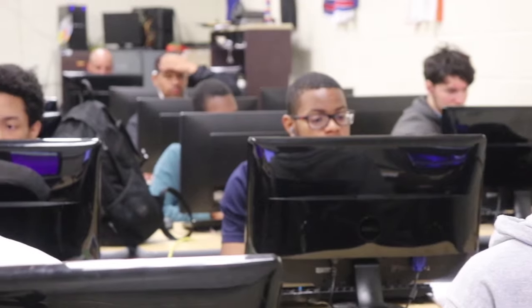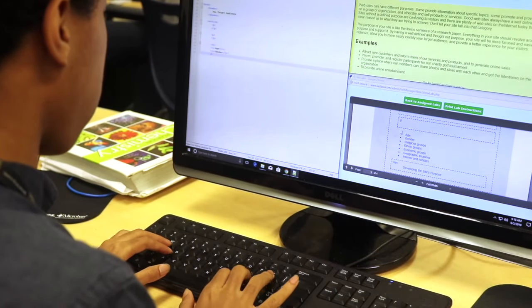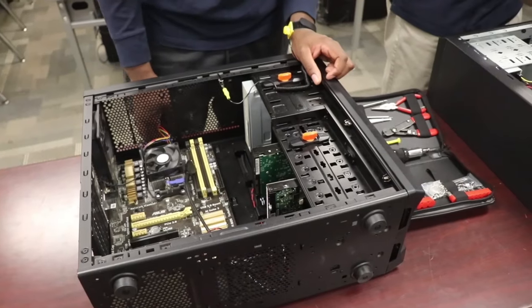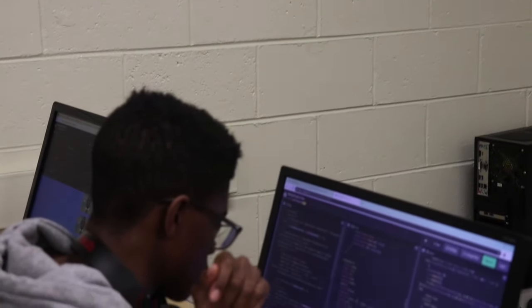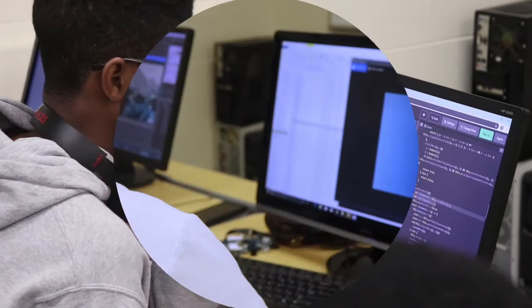Also known as computer science, this course focuses on the study of computers and what makes them tick. We are presented with a multitude of scenarios involving computer problems, and we are taught how to effectively respond and fix issues within the computer system.